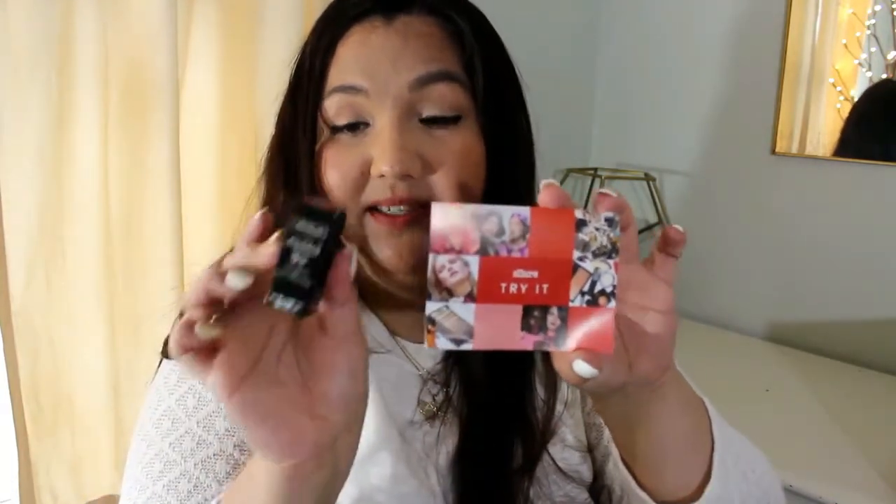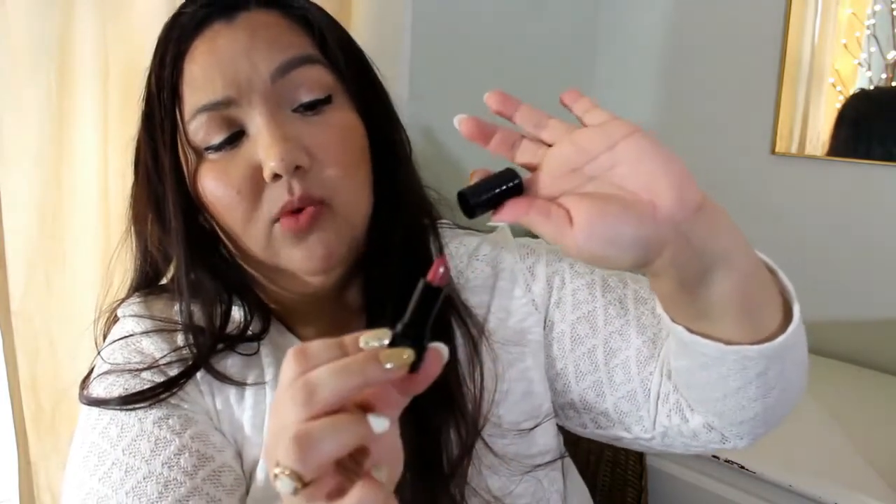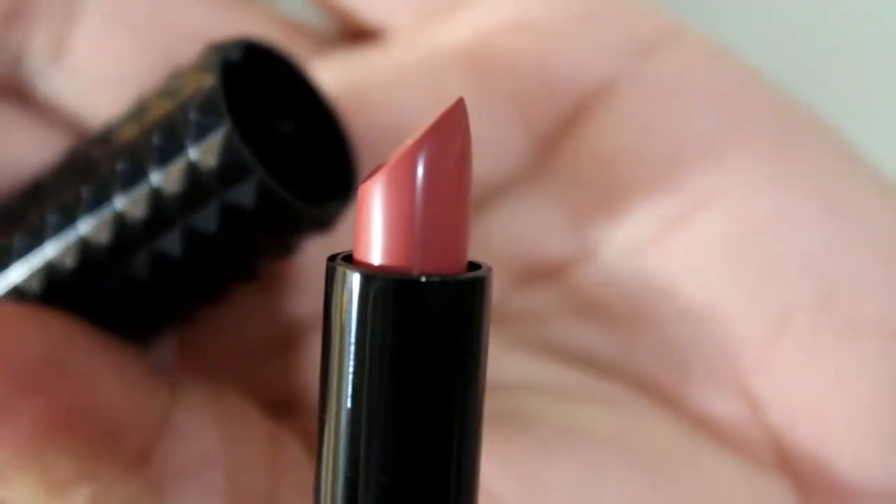Next thing is from Allure as well and it is a Studded Kiss Cream Lipstick in Double Dare — maybe that's the name of the shade. It's like a reddish color. It took me a while to get it open with my nails, but the texture is pretty cool. On the box it looks like a red color, but it's actually more of a pinkish brown. So it's very pretty. Nice packaging too.